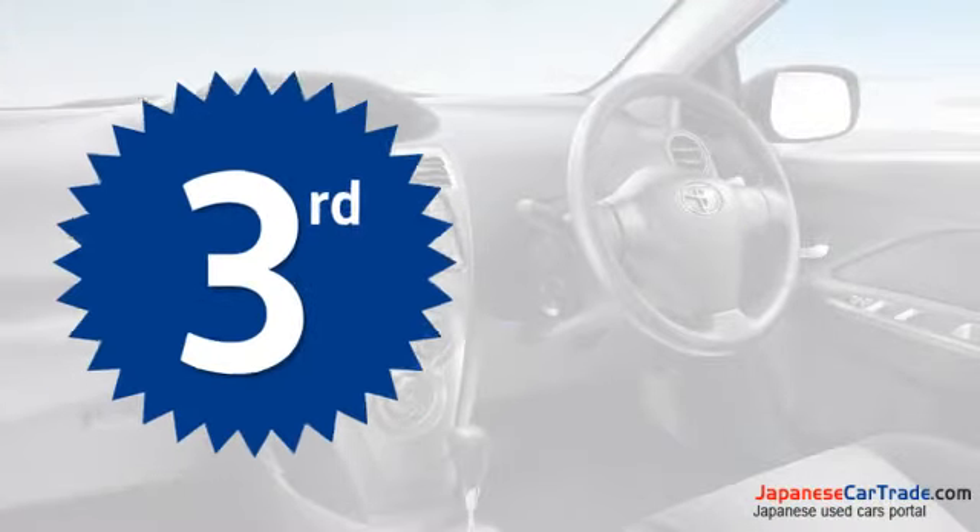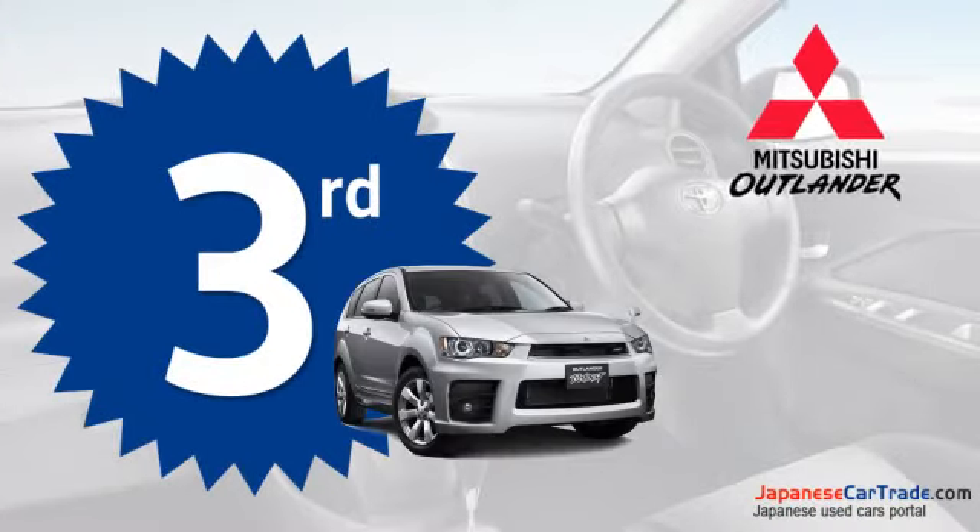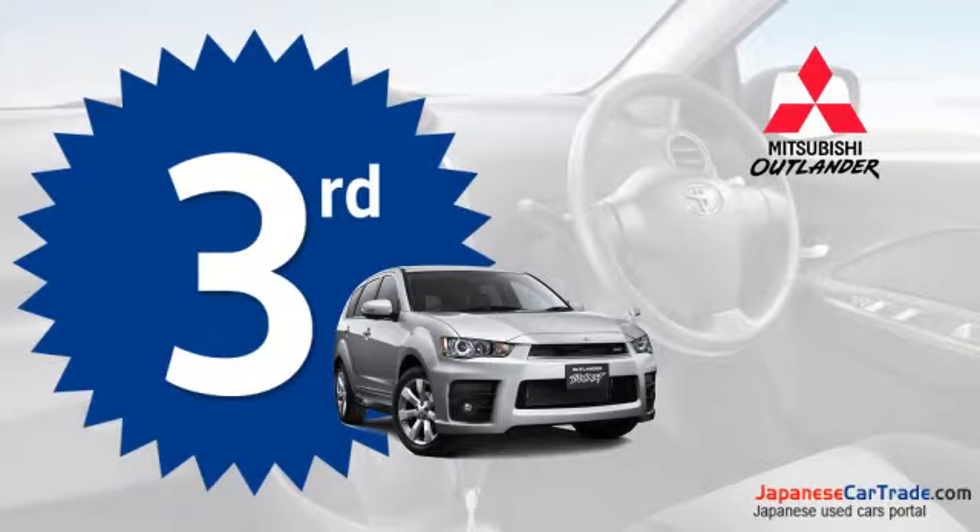This simple and practical model from Mitsubishi is at the third position in the top 10 fuel-efficient SUV cars list.